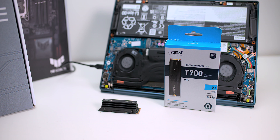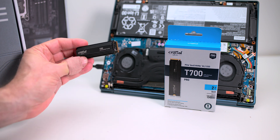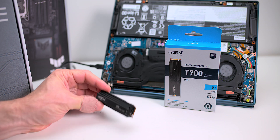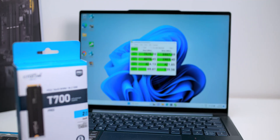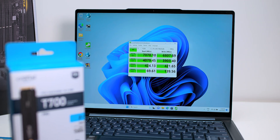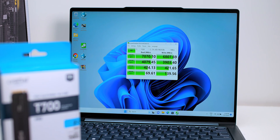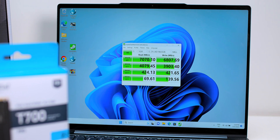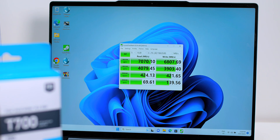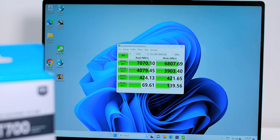You need a Gen 5 M.2 slot to get the maximum speed out of this. I tested it on a Gen 4 and it just saturated the bus — got exactly what you'd expect, over 7,000 megabytes per second read speeds, which is as fast as a Gen 4 bus will go. You still get maximum Gen 4 speeds, but if you want Gen 5 speeds you need a Gen 5 M.2 slot.